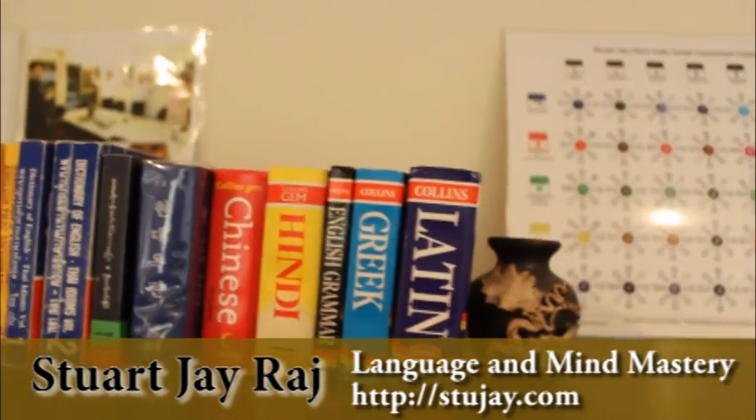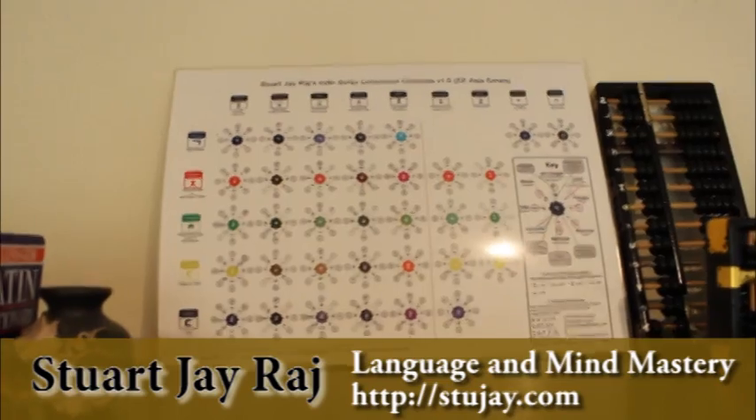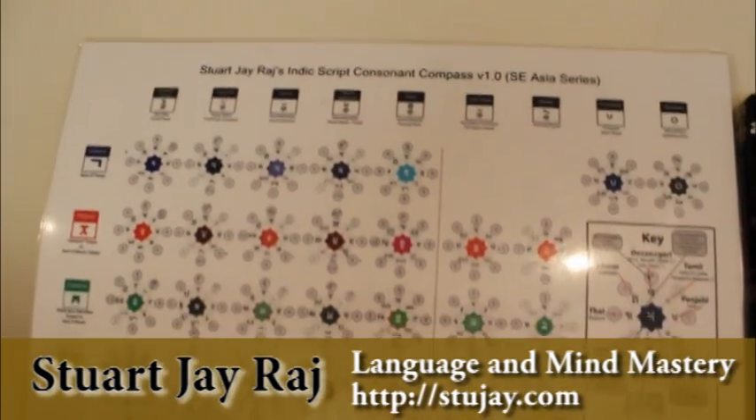We've got more Chinese, Hindi, Greek, and Latin. That there is my consonant compass, which I'll be doing a piece on very shortly for you.